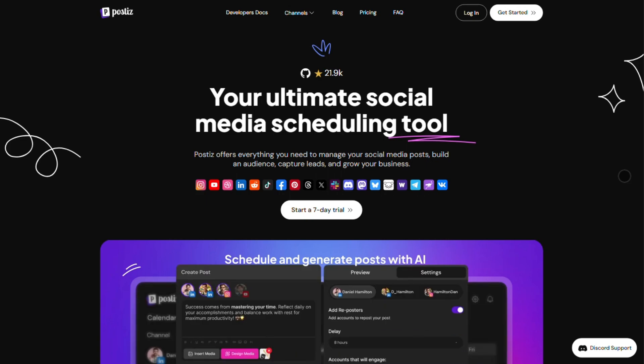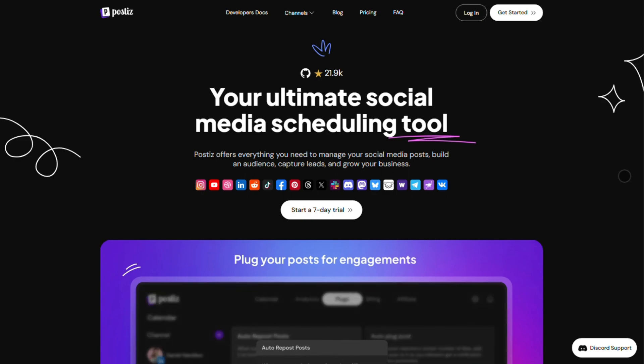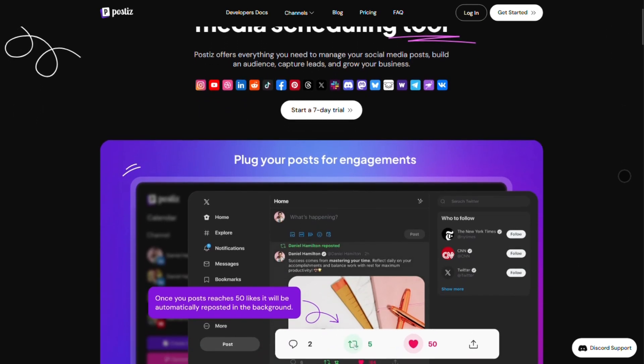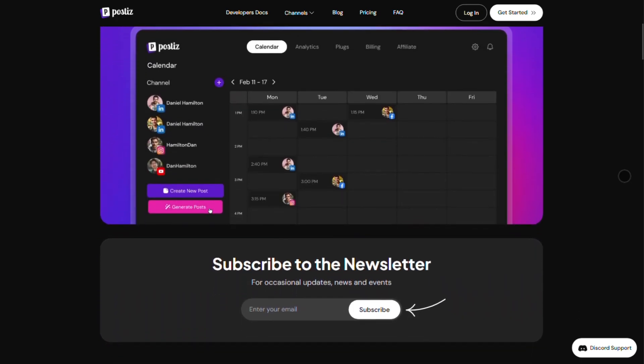Alright, let's talk about Postiz V2, the open-source social media tool that's packing some serious AI firepower. If you're managing multiple accounts, drowning in content scheduling, or just tired of jumping between apps, this might be your new best friend.